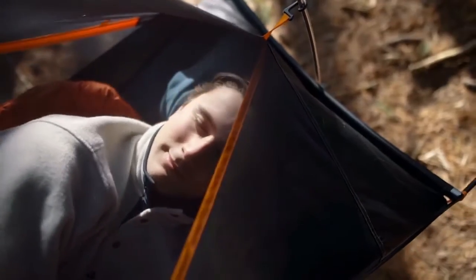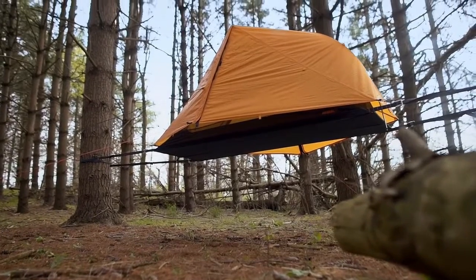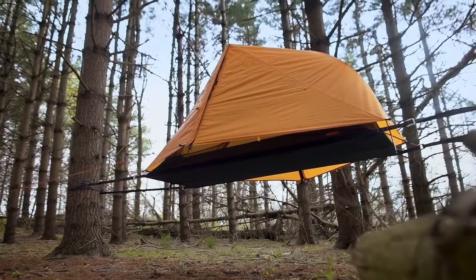You can sleep on your back, side, or even front. The main feature that allows the Aerial to achieve its exceptional comfort and stability is our unique slackline suspension system.